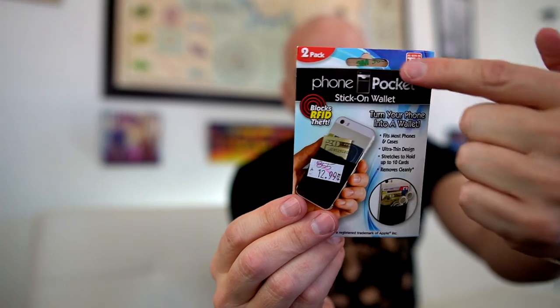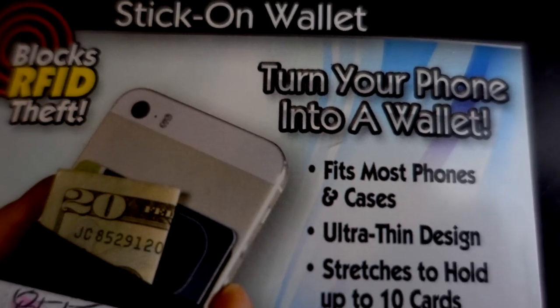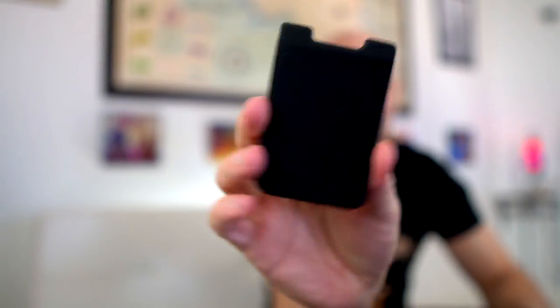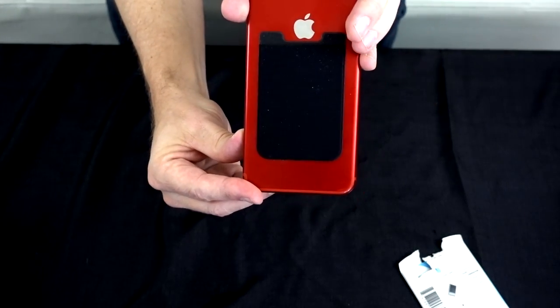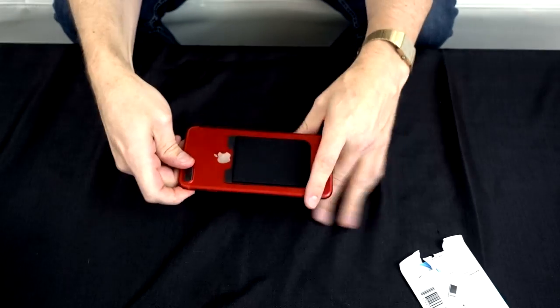One more — my cheap supposedly As Seen on TV stick-on phone wallet. I'm going to put it on this iPhone 7 Plus. Come on now — how do you call that a wallet? It's like one pouch. It says it fits most phone cases, is ultra thin, stretches to hold up to 10 cards, and removes cleanly. I was supposed to use just one to replace my wallet — we shall see. Oh, it is stretchy — it's a different feeling than I thought it would be.